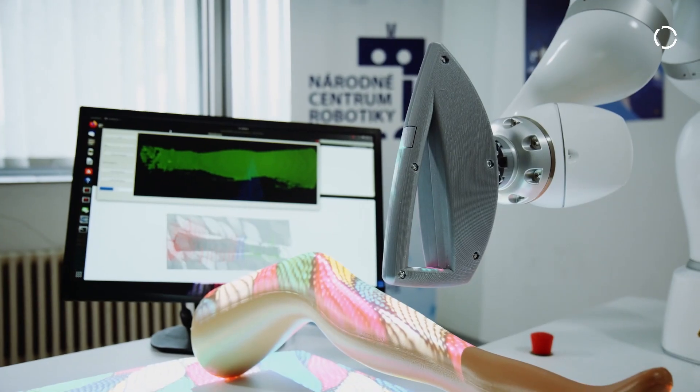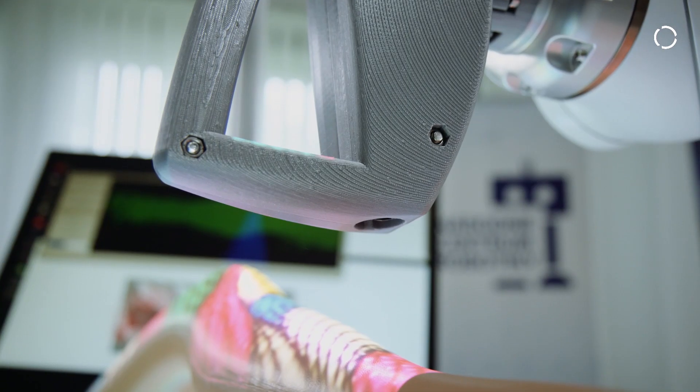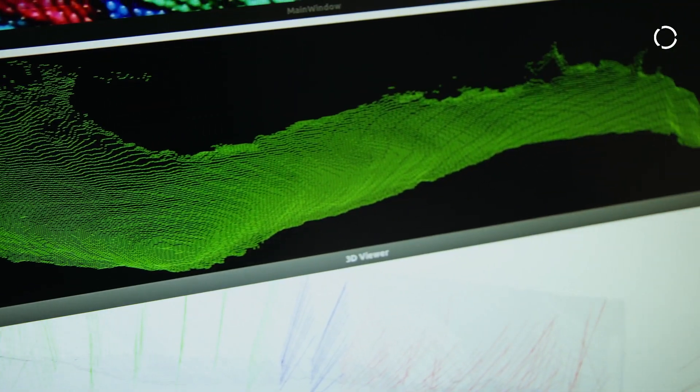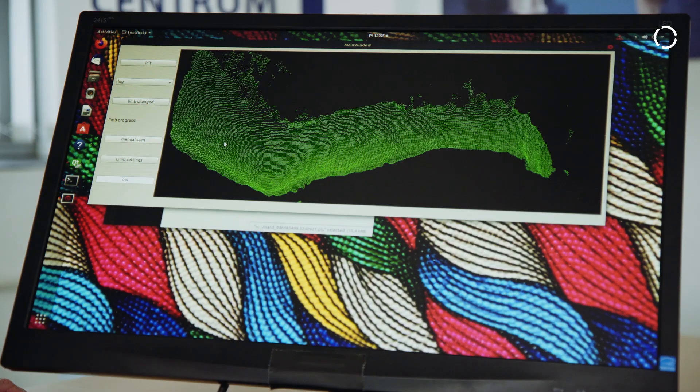Then we have a fully autonomous mode where the human body is scanned by a 3D camera, a mathematical model of the human body is reconstructed, and then we generate a trajectory for the robot so the laser can treat the area.